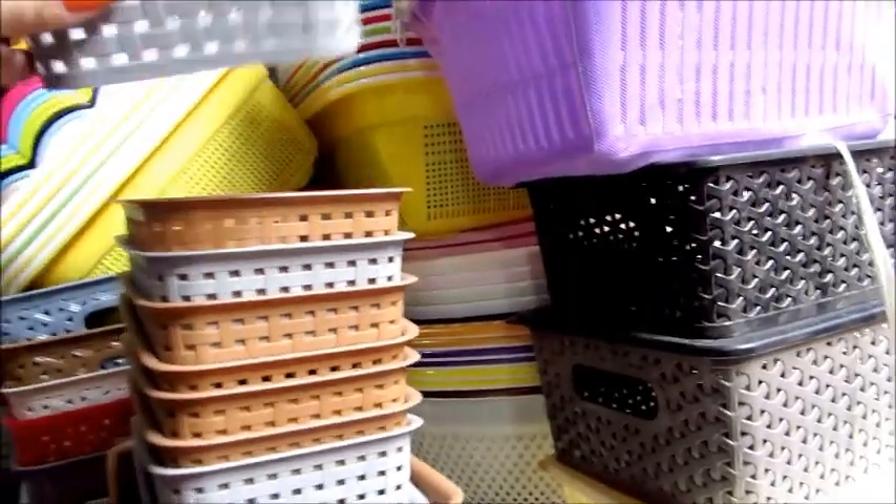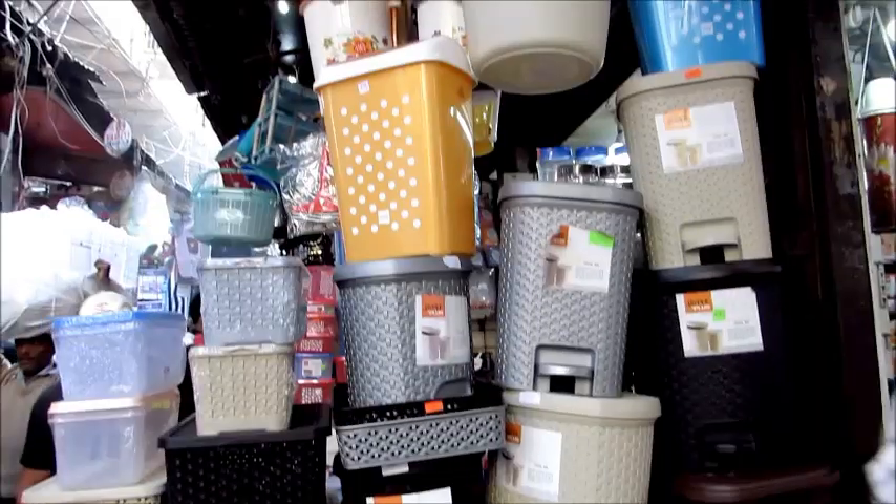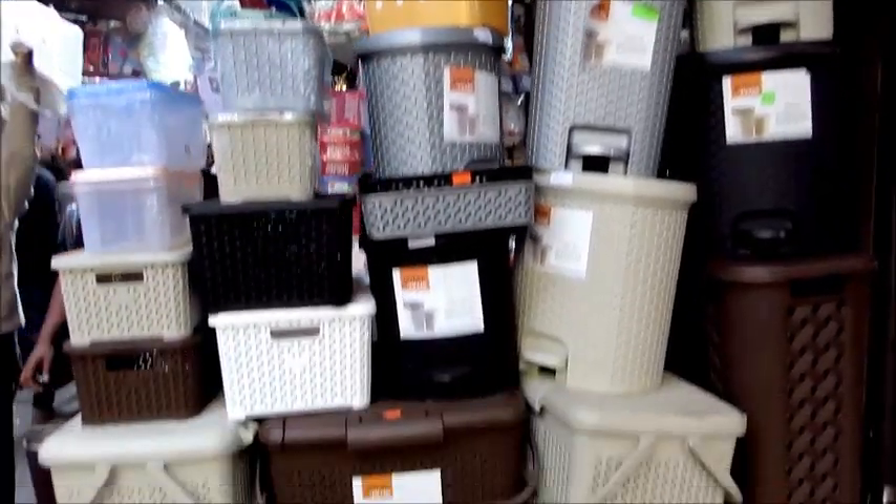I wanted these to keep my lipstick and cosmetic products, and these are the perfect sizes. These are laundry bags, picnic bags, vegetable bags, as well as dustbins.